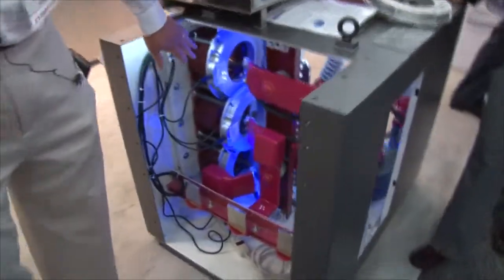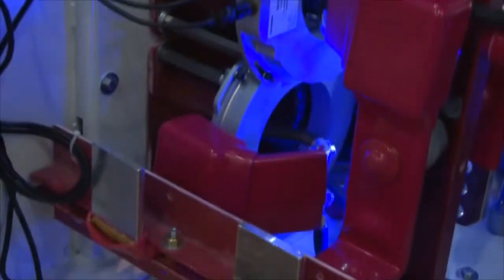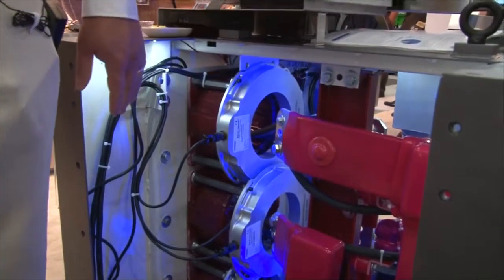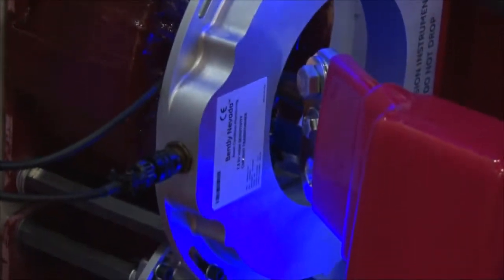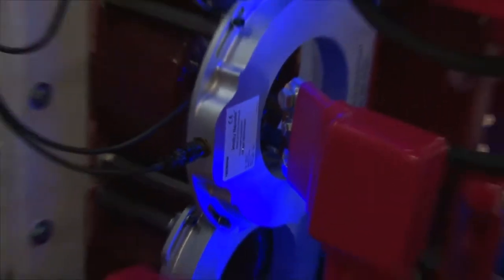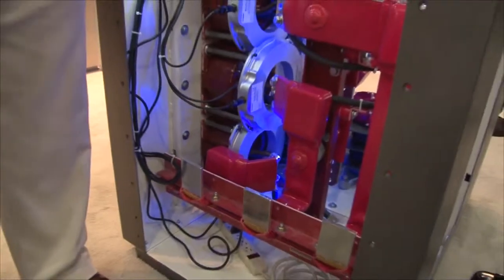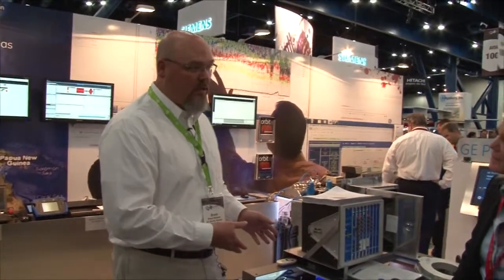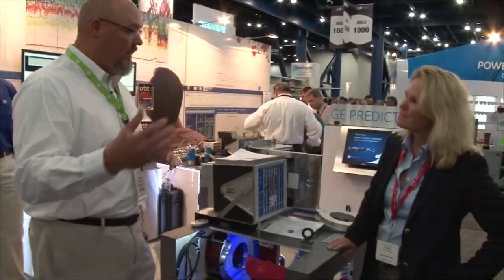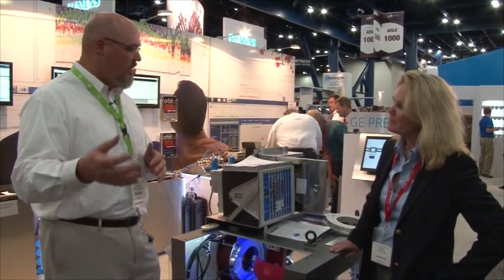What it consists of is high sensitivity current transformers on all three phases that allow us, for the first time in industry, to really be able to see leakage current in a motor online. Before, customers had to take their motors offline and do an offline test to get a characterization of the installation — they might run for many years without knowing the condition of it. Now we're giving them that online measurement so they can predict things and plan accordingly, which eventually saves them money and makes their operation safer.